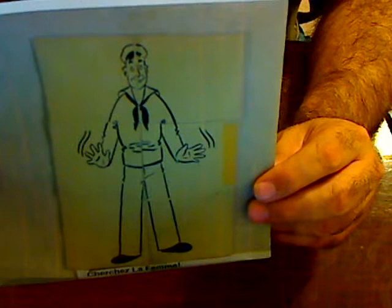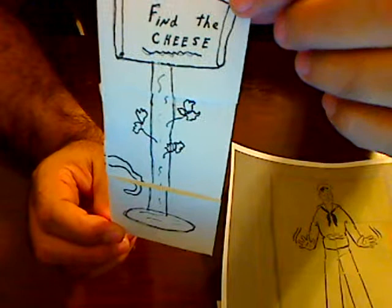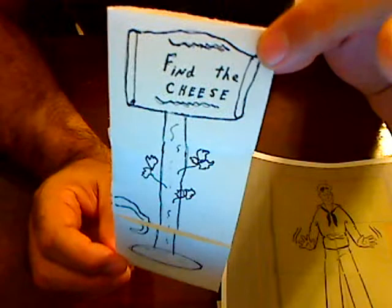I don't have my original — as I said, I've lost mine — but I made a similar puzzle just to show you the workings. Mine is called 'Find the Cheese.' Martin Gardner's was 'Cherchez La Femme' — find the woman. Mine is 'Find the Cheese.'